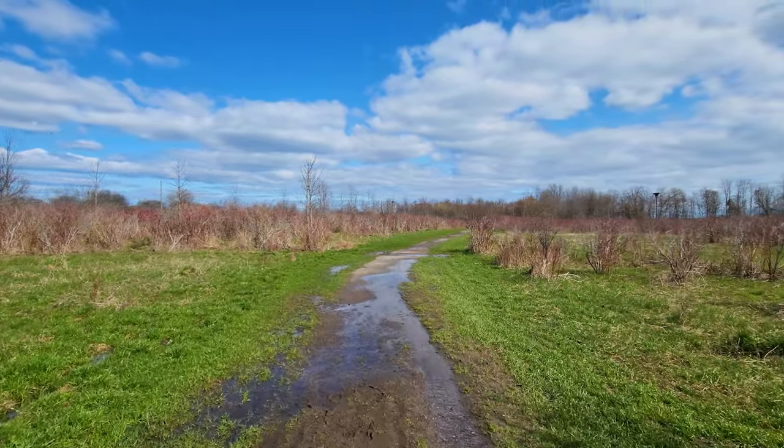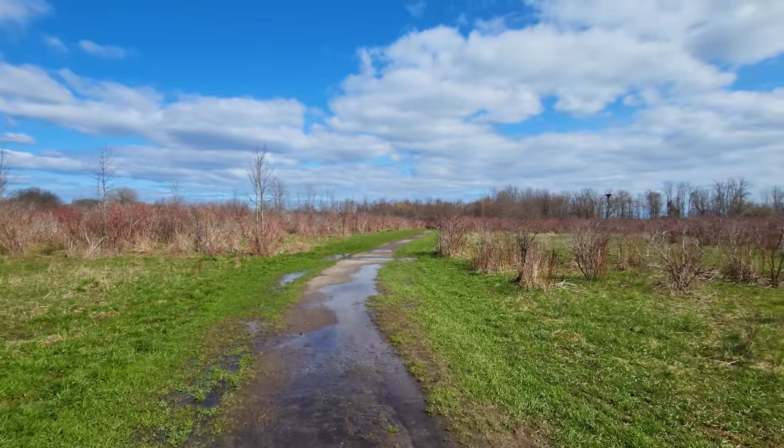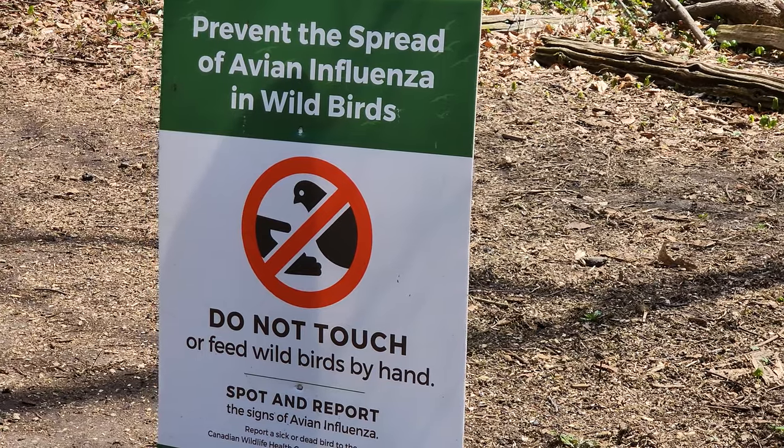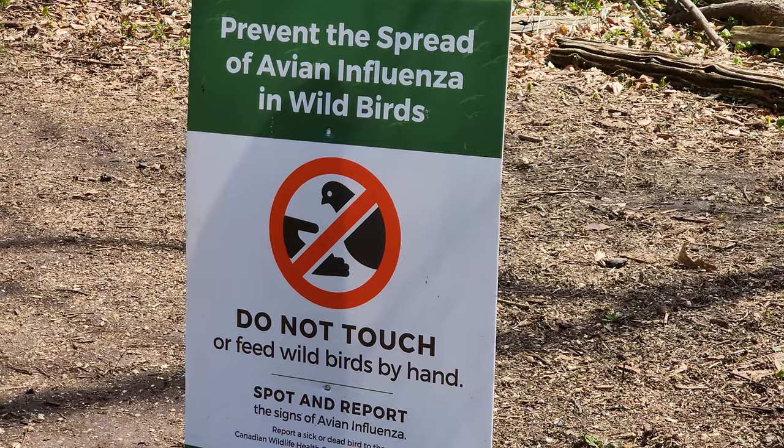Look how beautiful that sky is. Unfortunately, avian flu is spreading through this area, which means that hand feeding of birds is temporarily not allowed. The contact can help spread the virus.